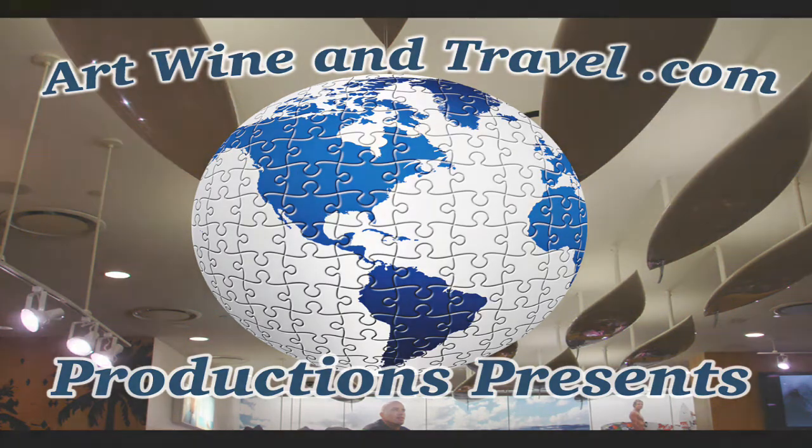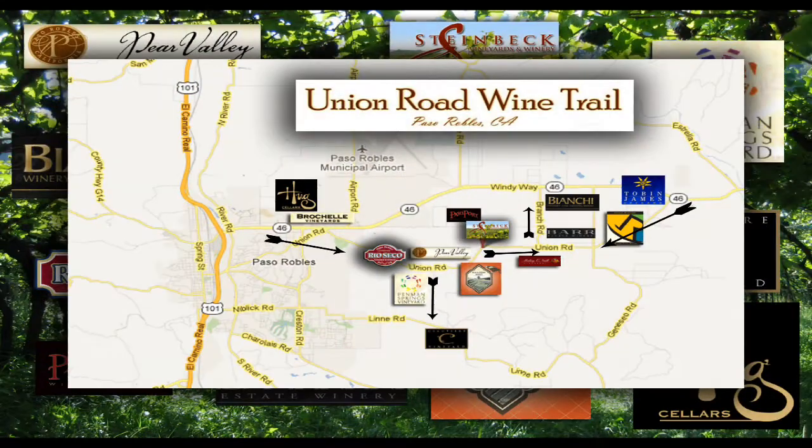The Union Road Wine Trail. How do you find it? Well, let me tell you where it is.